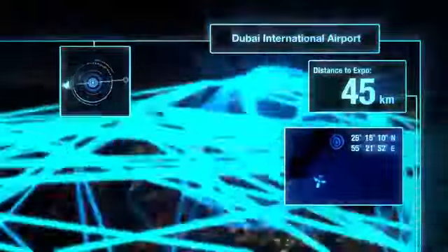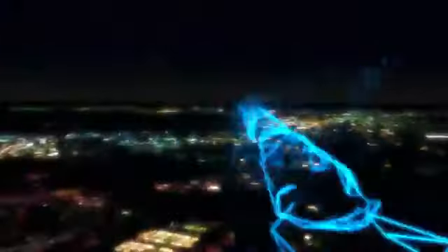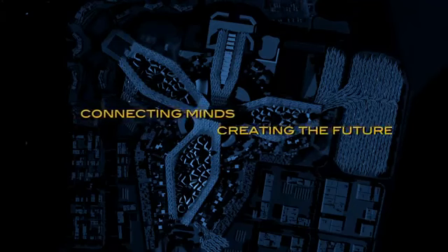Equidistant from the international airports of Dubai and Abu Dhabi, which connect to almost 300 global destinations every day, is the site that will become Dubai Expo 2020. It is a perfect crossroads for an Expo with the theme: Connecting Minds, Creating the Future.